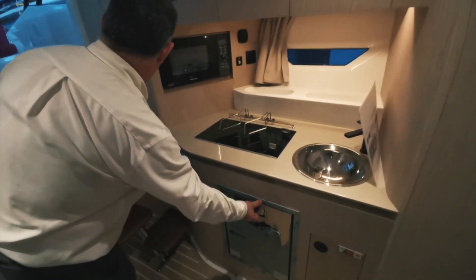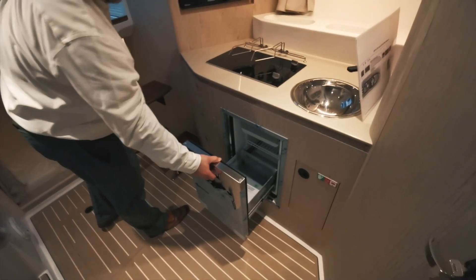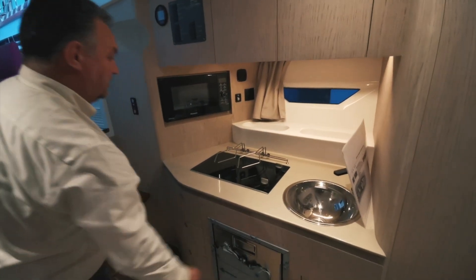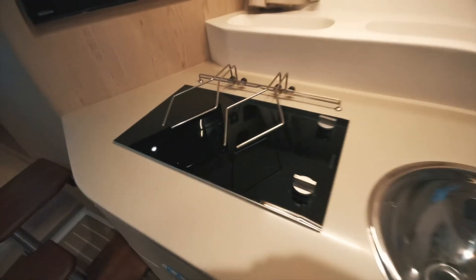Moving into the galley area, we have a drawer Vitrifigo cool-type fridge with a Siemens hob and a microwave.